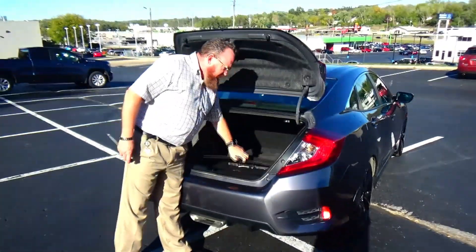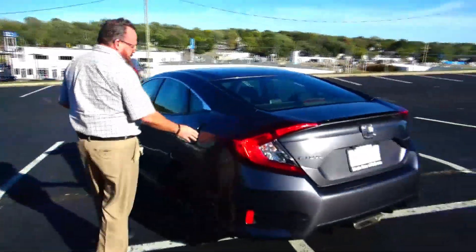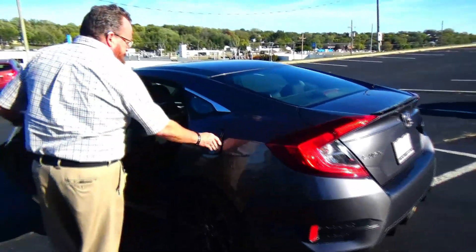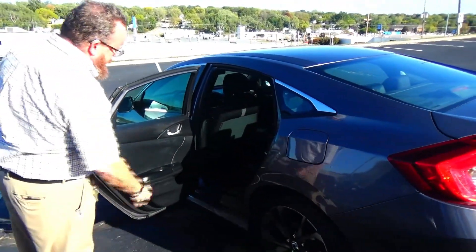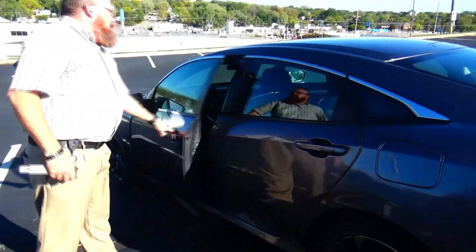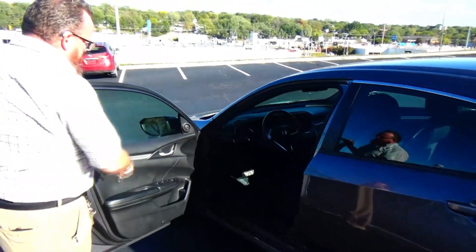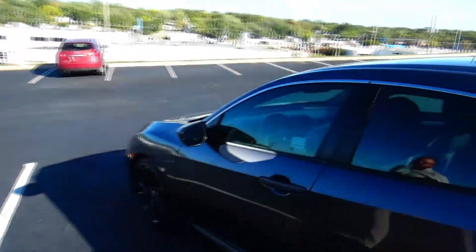All the mats are here, spare tire, jack, and tools are underneath. The Civic is a five-passenger vehicle with a LATCH system for child safety seats, cup holders, and storage in the door. Child security door locks, manual adjustment including height adjustment on the driver's seat, power windows, power locks, power mirrors, and tweeters.